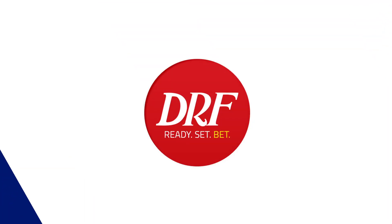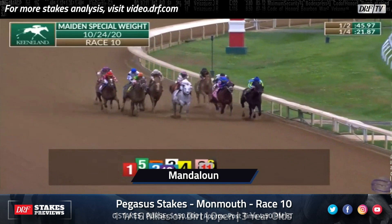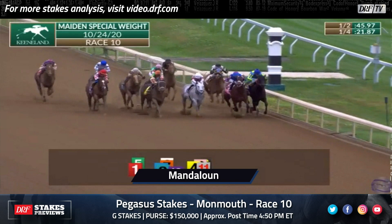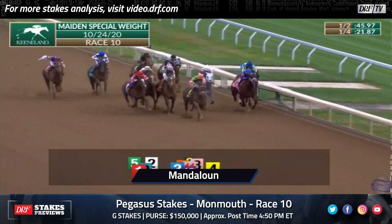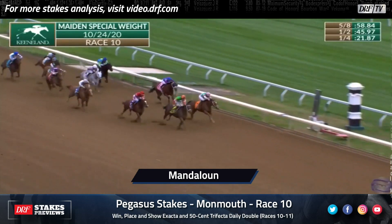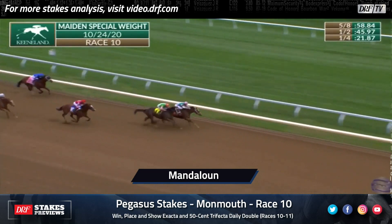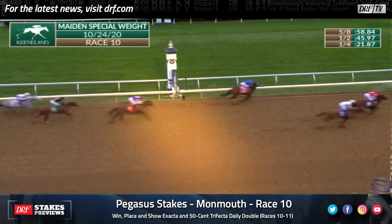Juddmonte homebred Mandaloon — when you watch his debut back at Keeneland on October 24th, the race we're going to show you right now, what a feeling he was going to turn out to be. Usually first-time starters in these sprints go right to the front, but Mandaloon was in behind horses, took a lot of dirt in his face, finally pulled his way out, and was much the best. In the Kentucky Derby, Florent Geroux gave him a beautiful ride — he tucked into the pocket, went after Medina Spirit three-eighths of a mile from home, but just couldn't get by.